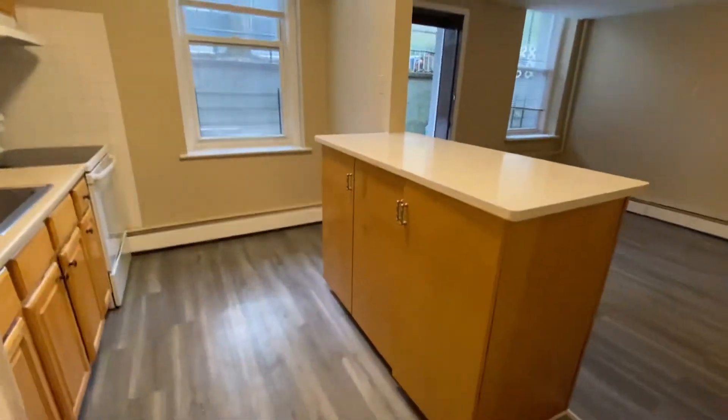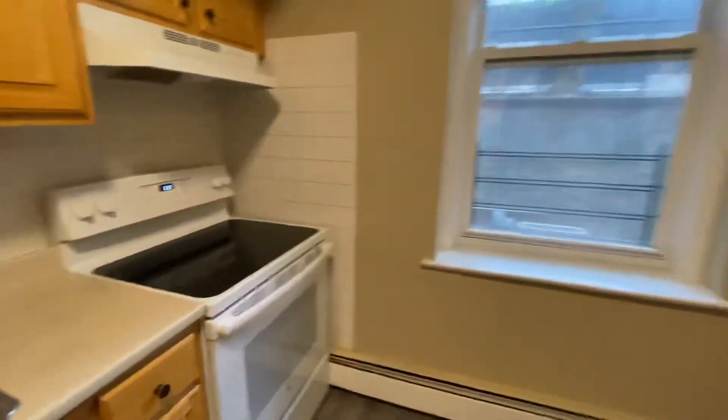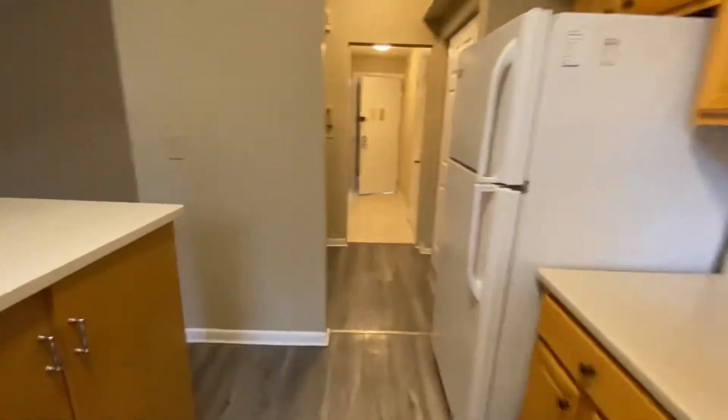Full-size kitchen. The living space over there. Closet.